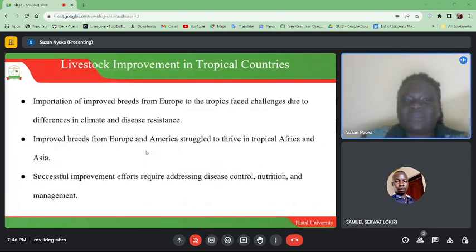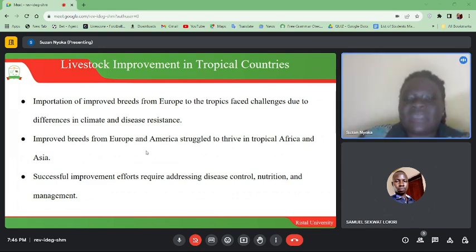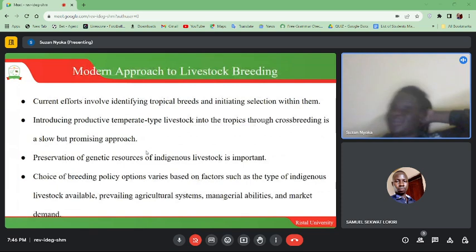Importation of improved breeds from Europe faced challenges due to differences in climate and disease resistance. Improved breeds from Europe and America struggle to thrive in tropical Africa and Asia. Successful improvement efforts require addressing disease control, nutrition, and management.